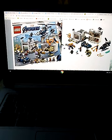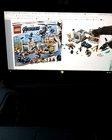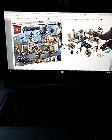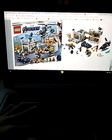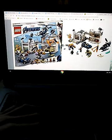The set has a Jeep-type thing, a helicopter, a garage, a helicopter pad, some guns, and then there's a meeting area and I think it's like a jail cell down there. I really like this one but it's $100, so I probably won't be able to get it.